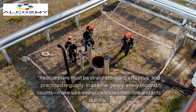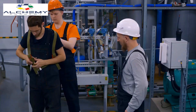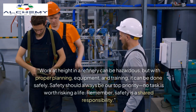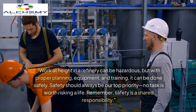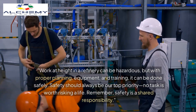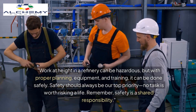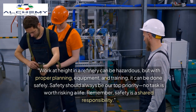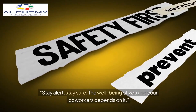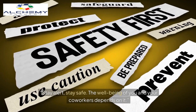In an emergency, every second counts — make sure everyone knows their role and acts quickly. Work at height in a refinery can be hazardous, but with proper planning, equipment, and training, it can be done safely. Safety should always be our top priority. No task is worth risking a life. Remember, safety is a shared responsibility — stay alert, stay safe. The well-being of you and your co-workers depends on it.